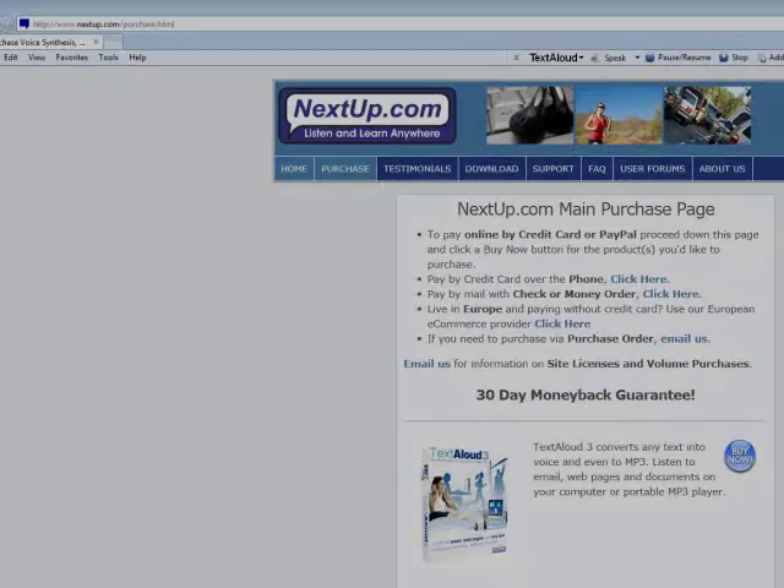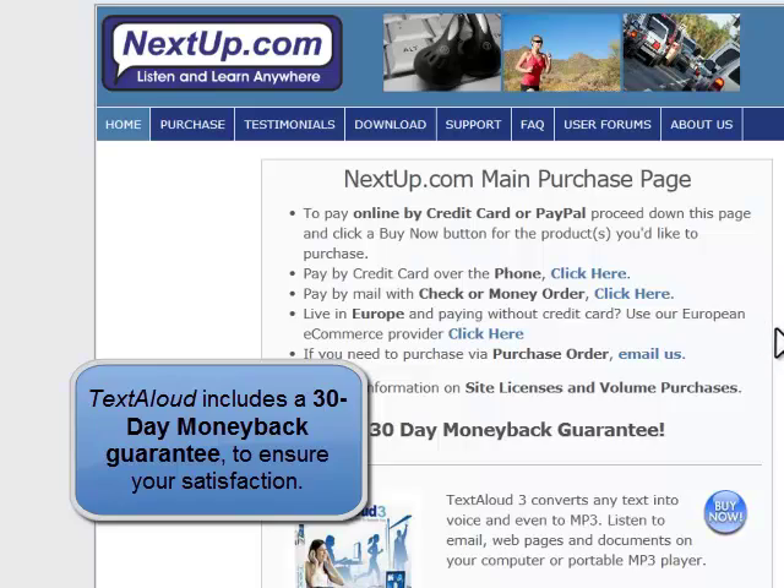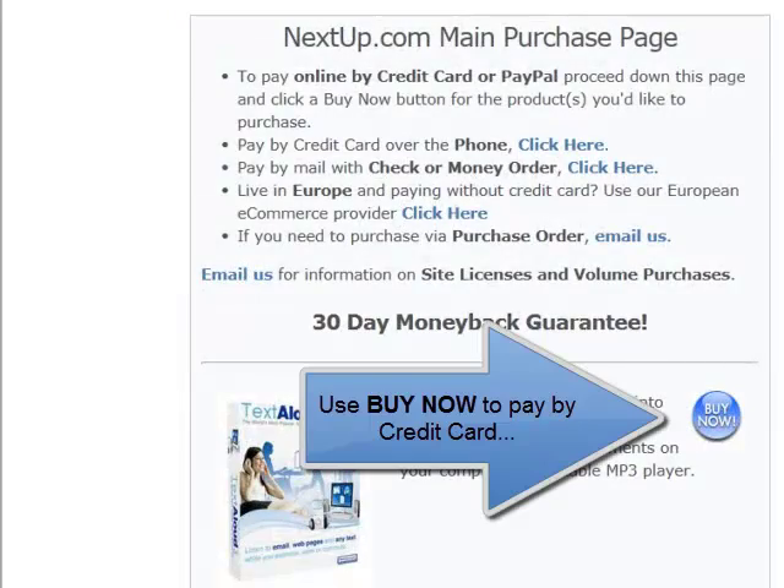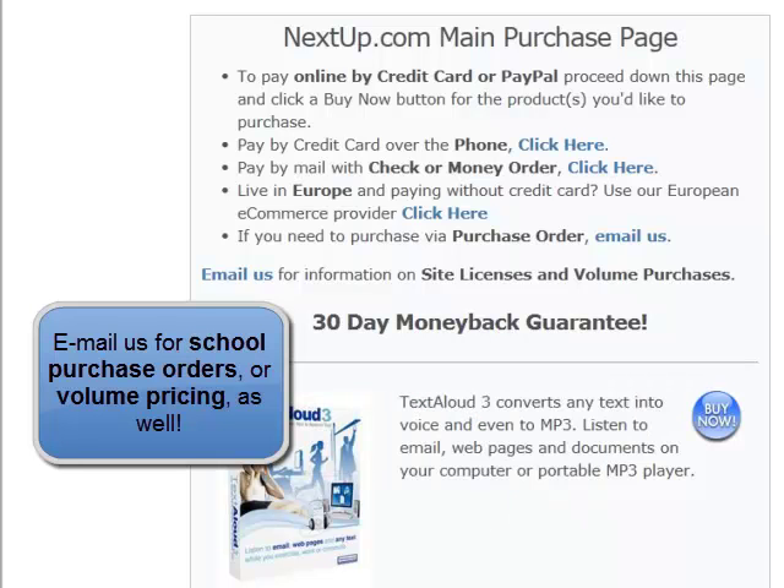You'll next see the purchase page opening up, and then click on the Buy Now text link so that you can complete your purchase quickly, easily, and securely.